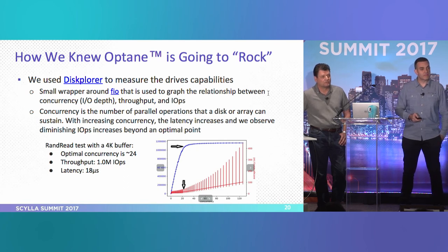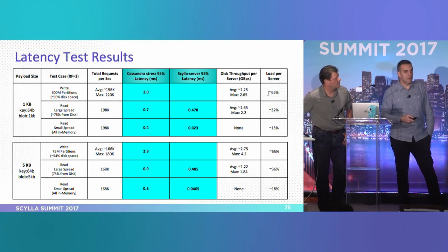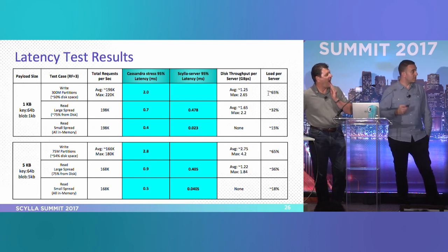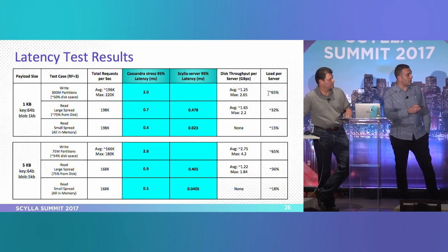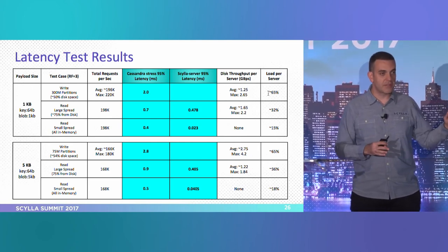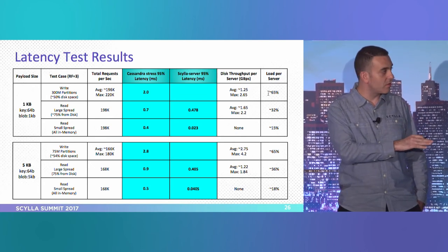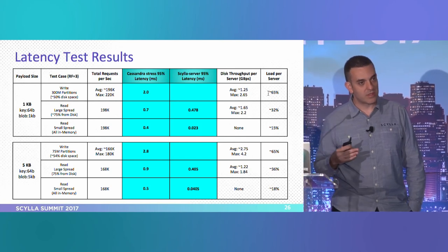On the question about P99 tail latency: for the 1K payload, you can basically add around 0.3 to 0.4 milliseconds to the numbers shown — the largest was about 1.1 to 1.2 milliseconds. For the 5K payload, the highest numbers were similarly about 0.3 to 0.4 ms higher.